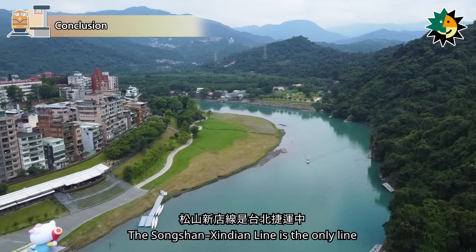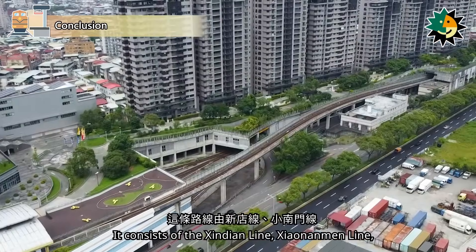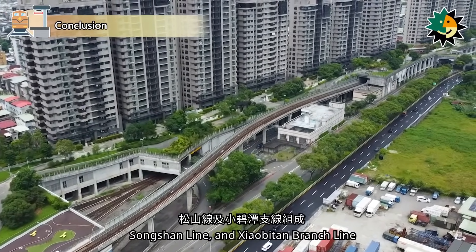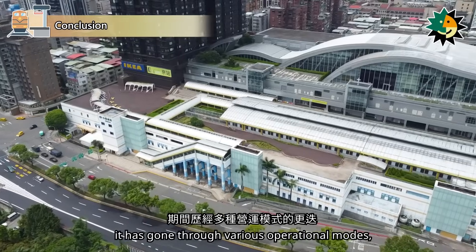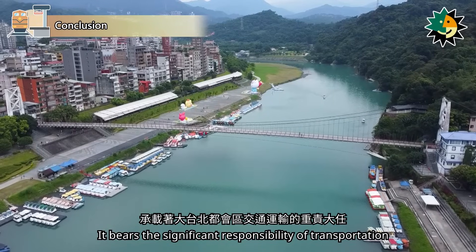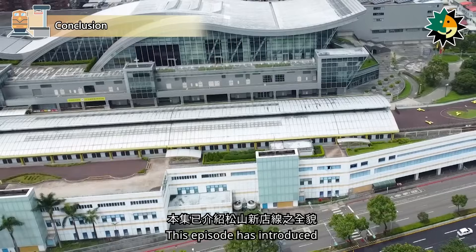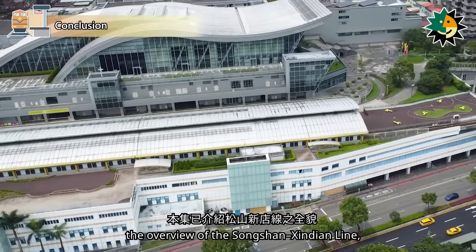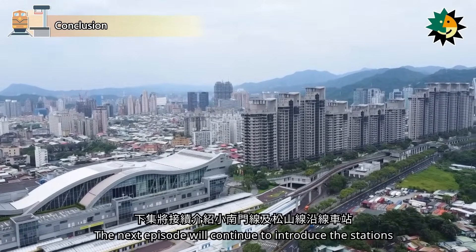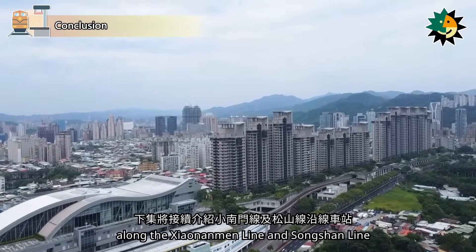The Songshan-Xindian Line is the only line in the Taipei metro system that allows interchange between all other lines. It consists of the Xindian Line, Xiaonanmen Line, Songshan Line, and Xiaobitan Branch Line. Throughout its development, it has gone through various operational modes, finally achieving the integrated operation mode we see today. It bears the significant responsibility of transportation in the Greater Taipei Metropolitan Area. This episode has introduced the overview of the Songshan-Xindian Line, its development history, and the stations along the Xindian Line and Xiaobitan Branch Line. The next episode will continue to introduce the stations along the Xiaonanmen Line and Songshan Line. Stay tuned!